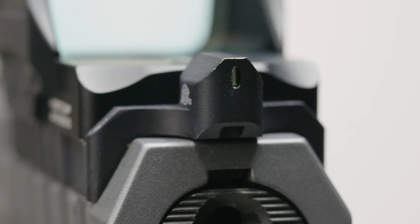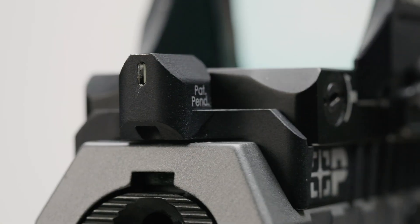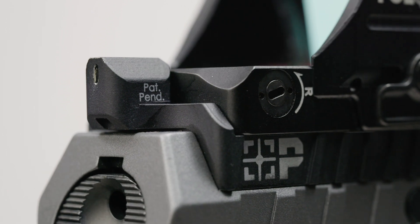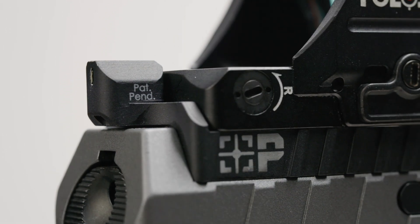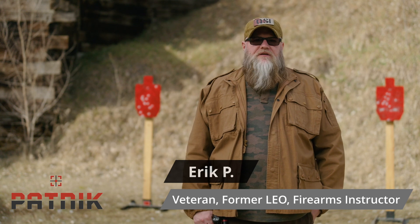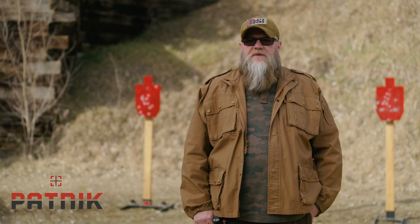Introducing the world's first backup iron sight system designed to seamlessly complement your pistol optic, brought to you by Patnick Solutions. We're at the Allman's Gun Shop range, military and police range, testing out the Optics Contingency System from Patnick Solutions.